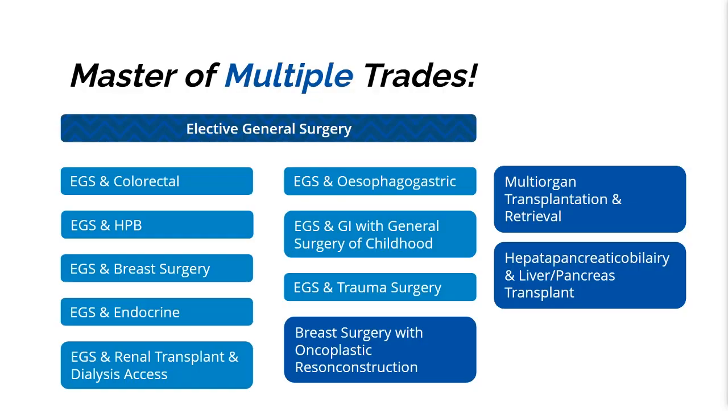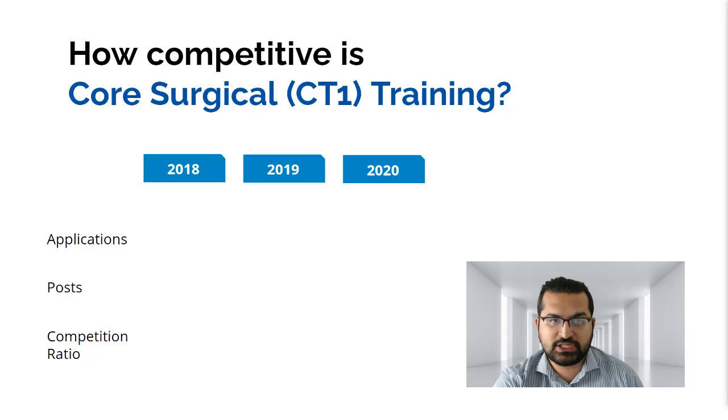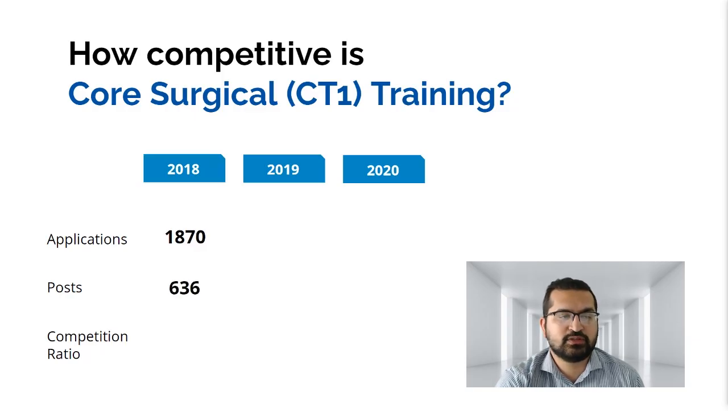These module opportunities are made available by talking to your training program director, clinical supervisor, and educational supervisor. Core surgical training is very competitive — in 2018, there were 1,870 applications for 600 posts, a competition ratio of about 3:1. In 2019, the ratio was 2.93, and in 2020 it became much more competitive as RLMT was lifted, with almost four people per post.